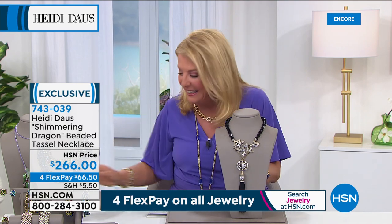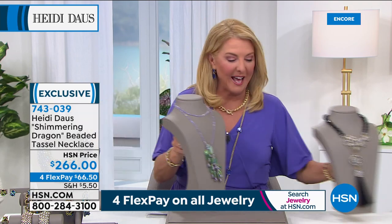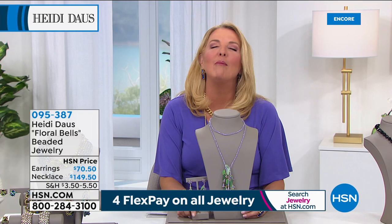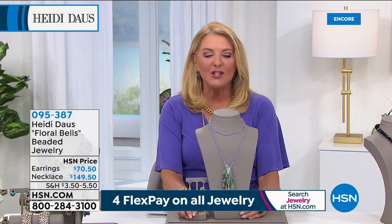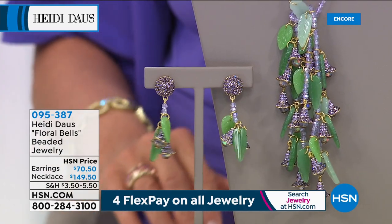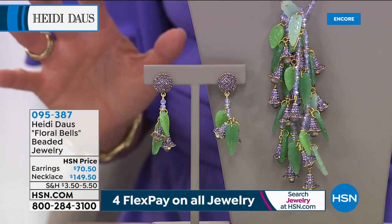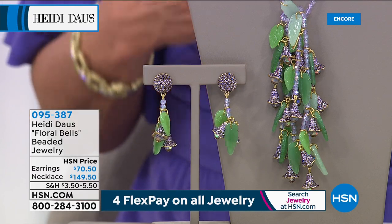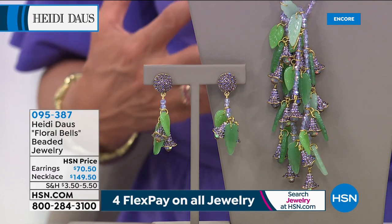If you want the matching earrings, you never want to wait — once these sell out, they won't come back, and it'll be very difficult to find an earring that matches back to this. If you can get both and swing it with FlexPay, great time to do it. You couldn't possibly go into a room or a Zoom call without someone stopping you, wanting to know if it's from a vintage collection or some beautiful antique store. It has that genuine, superior look of a great jewelry piece.